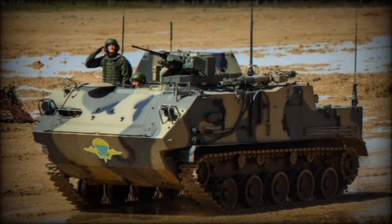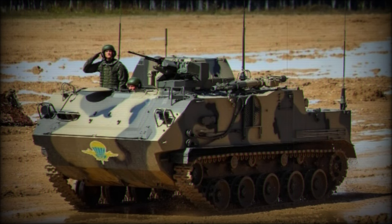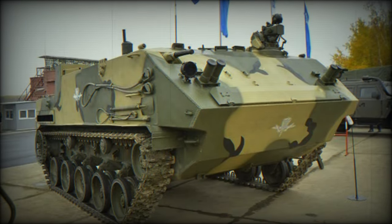It boasts a payload capacity of 2,000 kilograms, carrying up to 13 fully equipped troops plus a crew of two, with provisions for stretcher transport, ammunition, or fuel as needed.